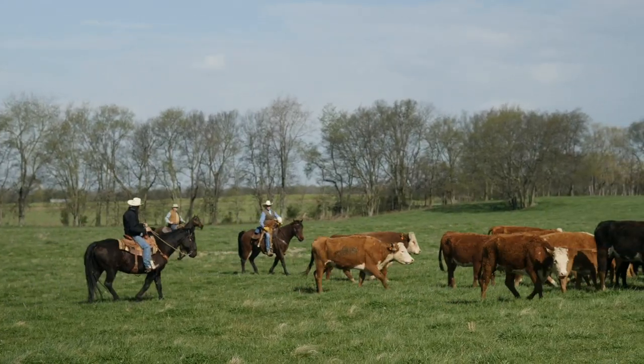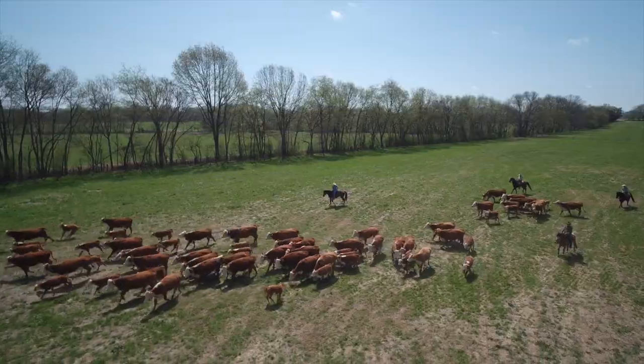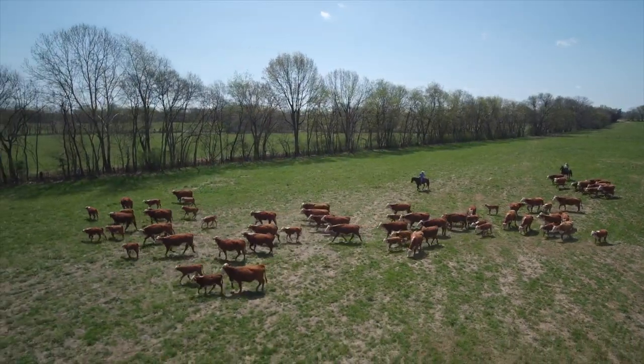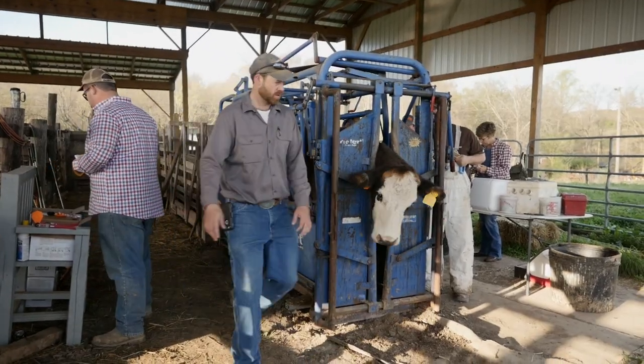When we work cattle we work them differently than most people here in Tennessee, because of the use of the horses. It's also a little bit different than out west in that we're not roping and dragging calves to the fire to be branded. We tattoo and tag calves to identify them — we don't do any branding at all. And when they get in the chute, you have them pretty well held, and that is for their safety and yours.